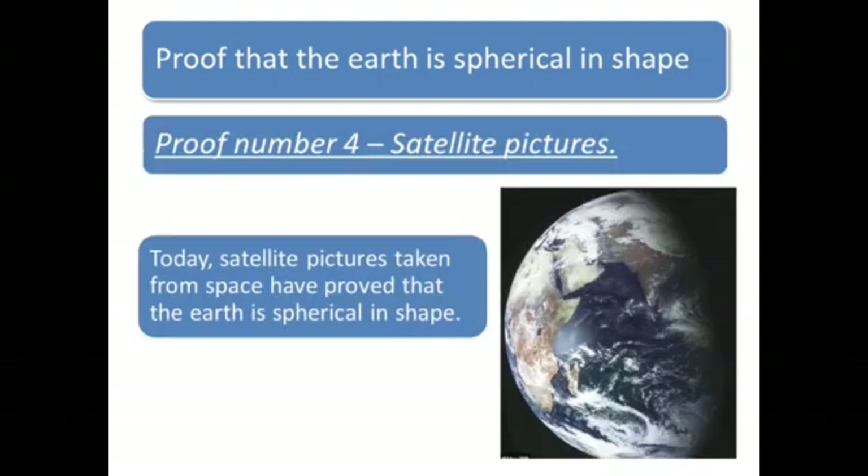Proof number 4: Satellite pictures. Today, satellite pictures taken from space have proved that the Earth is spherical in shape.